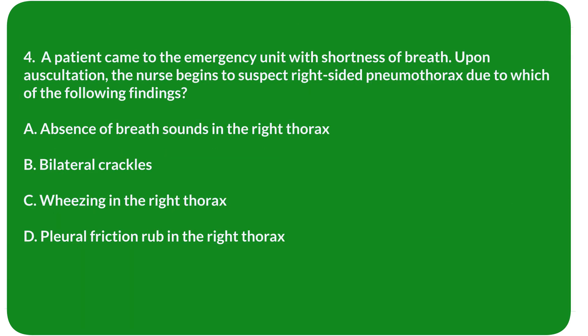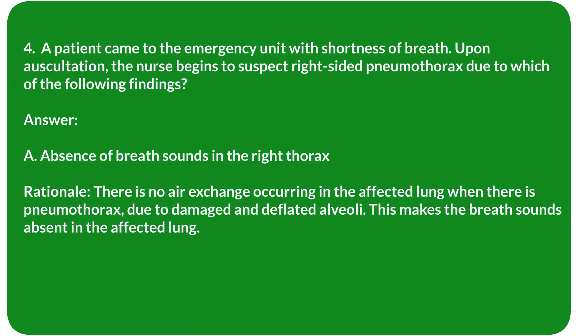Question 4. A patient came to the emergency unit with shortness of breath. Upon auscultation, the nurse begins to suspect right-sided pneumothorax due to which of the following findings? A. Absence of breath sounds in the right thorax. B. Bilateral crackles. C. Wheezing in the right thorax. D. Pleural friction rub in the right thorax. Answer: A. Absence of breath sounds in the right thorax.